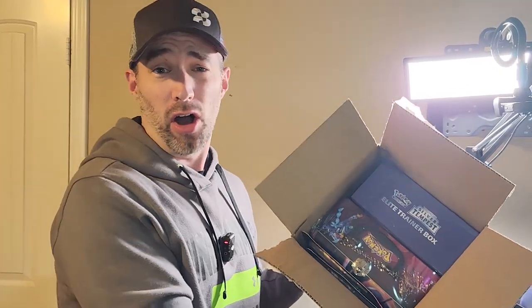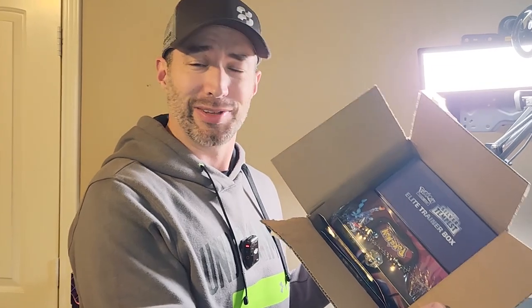Hey guys, welcome back to Poketech. Today I'm going to be revealing my $60 TikTok haul to see what we got, see if we get any hits. Let's go.